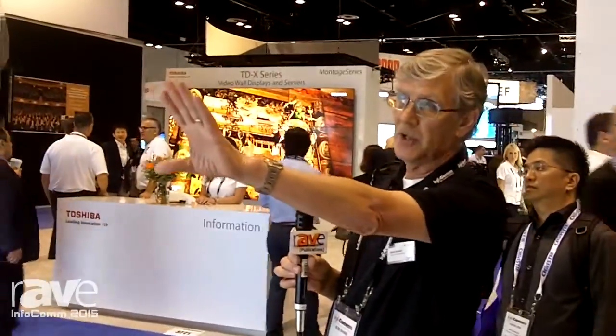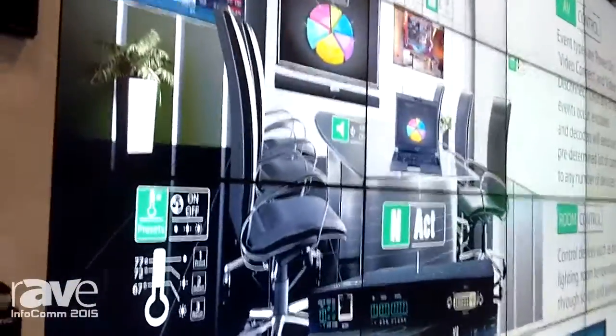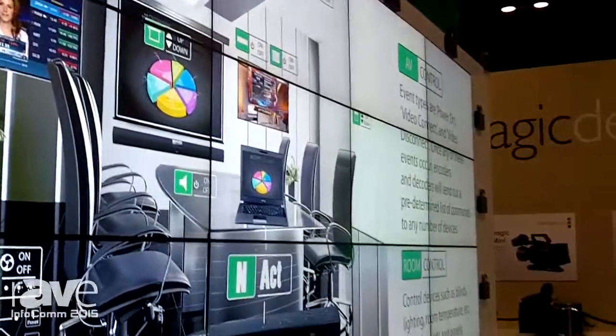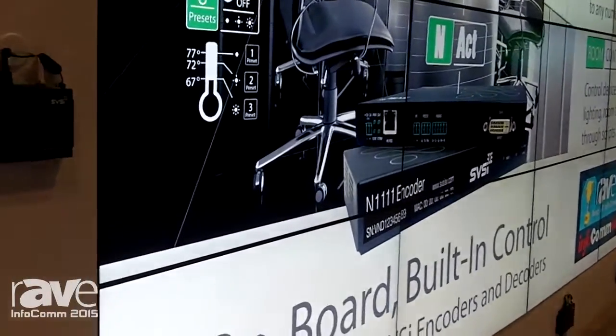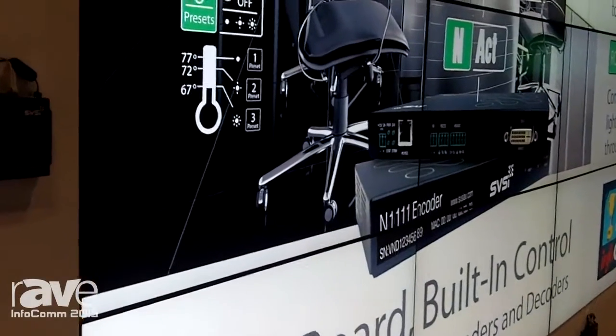We can then also upscale 4K to 8K, as we're showing here. So now the entire image is spanning the entire wall. One of the benefits of 4K is this very crisp, readable graphics at close distance, and I think that's a powerful feature for use of 4K in the pro AV space.